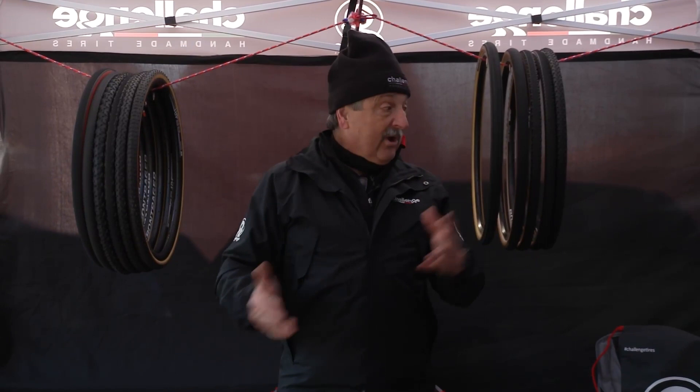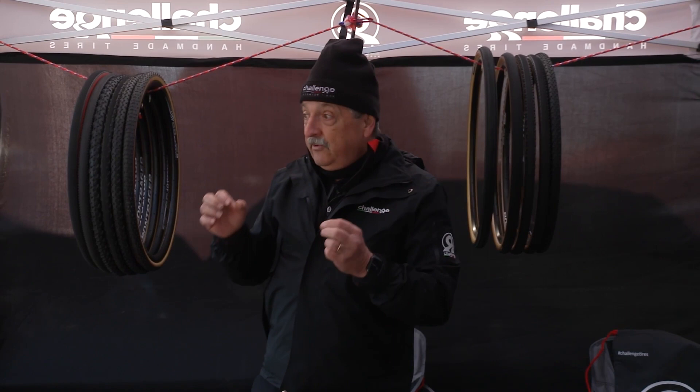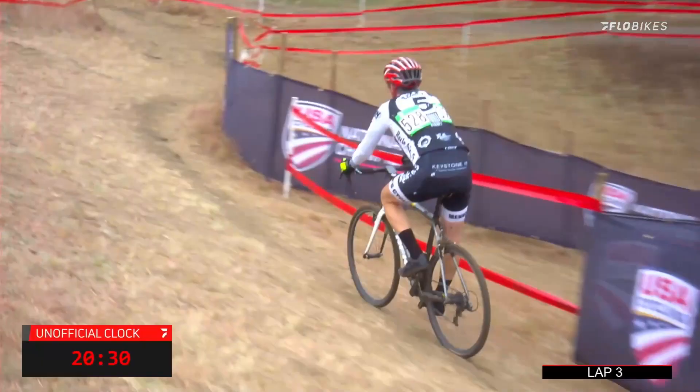We also make gravel tires and road tires, using the same philosophy. But the cyclocross guys are just fanatic about choosing the right tire and the right tread to go along with it, for all the conditions — the soil conditions and the weather conditions.